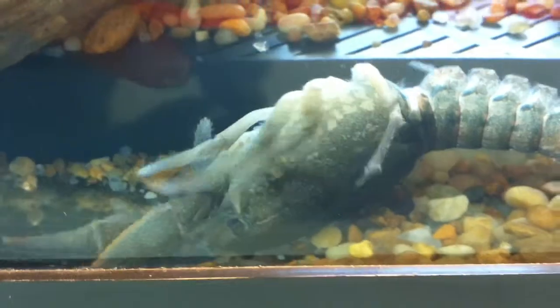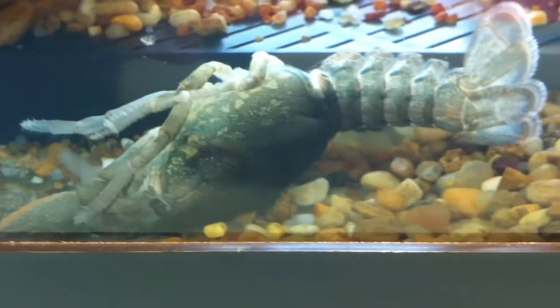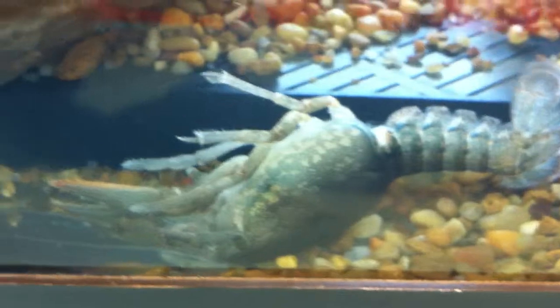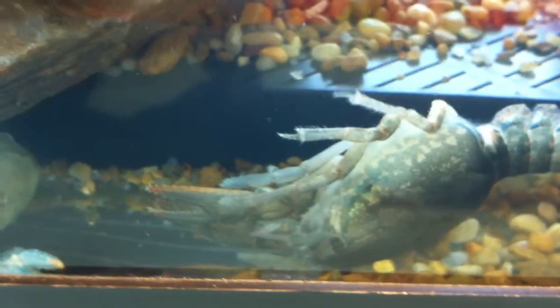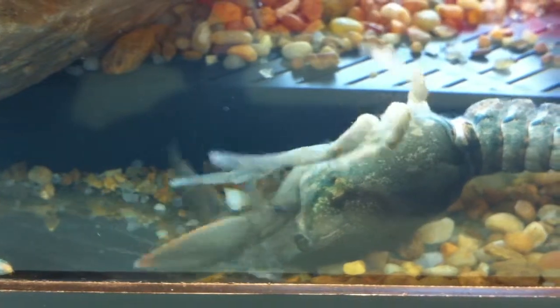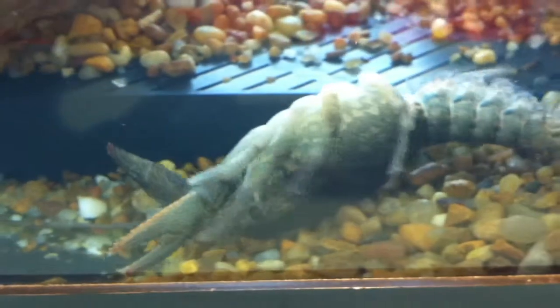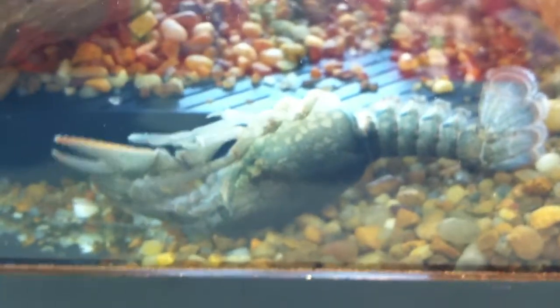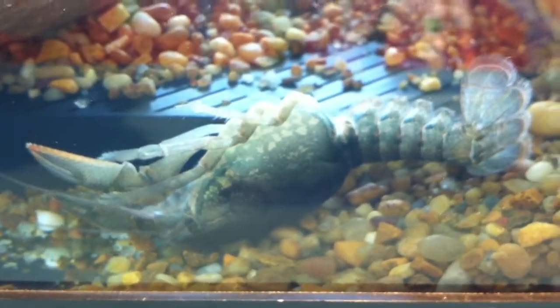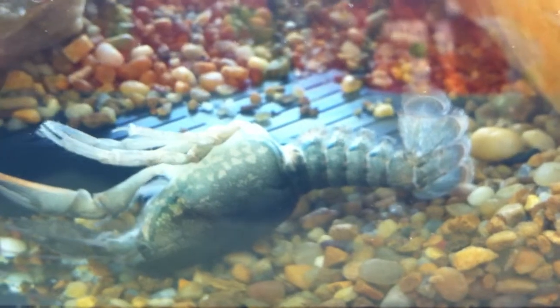And now here is the newly molted guy trying to get himself turned over. He's very soft at this point and rather vulnerable, which is why he's hiding here. And it was all very fast when it finally happened — that was exciting. He was just molting. Oh wow, you just saw it! That was pretty cool, the way he just flipped out of his skin.